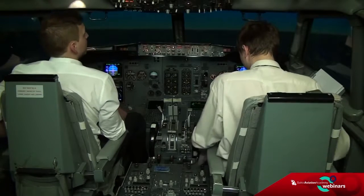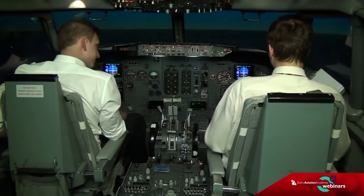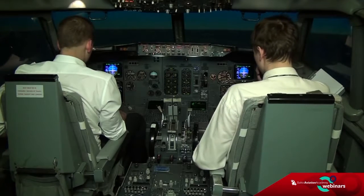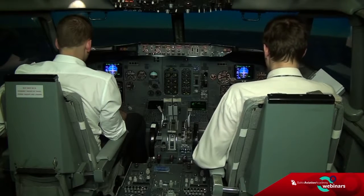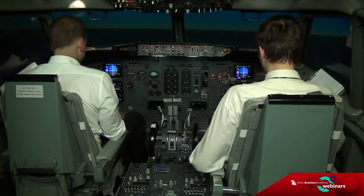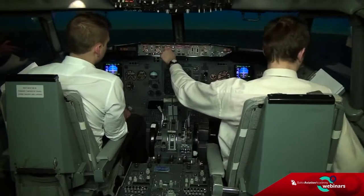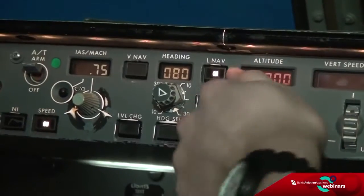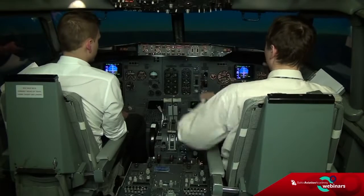Advise ATC when ready. Mayday, mayday, mayday — BA 737 is at flight level 270. We have possible tank damage, request diversion to the nearest airfield. BA 737, turn heading 080 and descend to flight level 100. I will call you back in a few minutes. Turning right to heading 080 and descending to flight level 100 — BA 737, check.